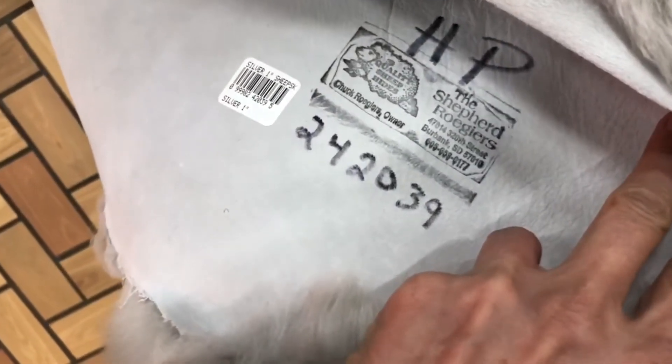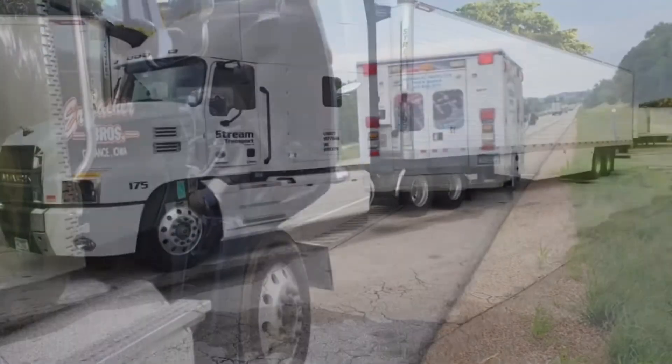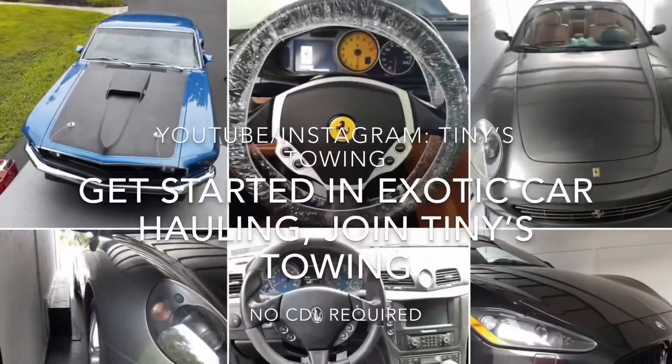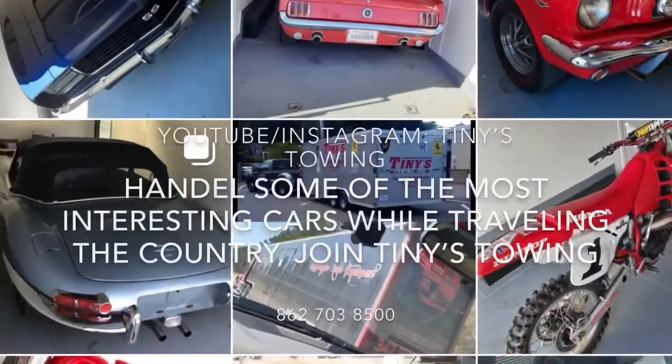Sheepskin — 119 dollars. The Busters — maybe.